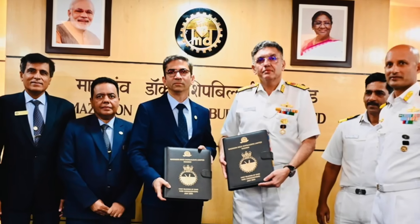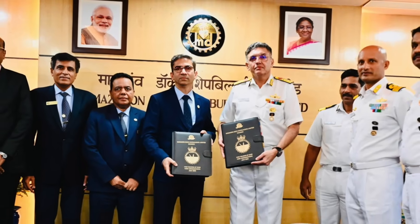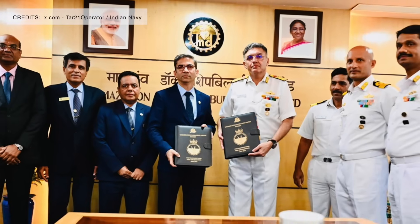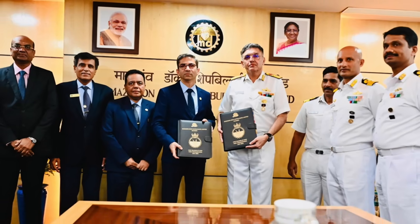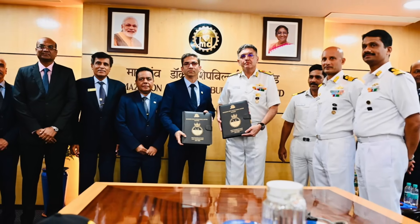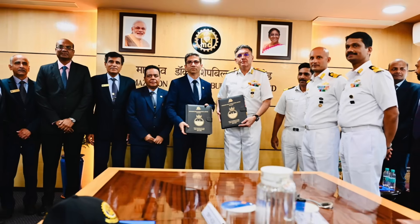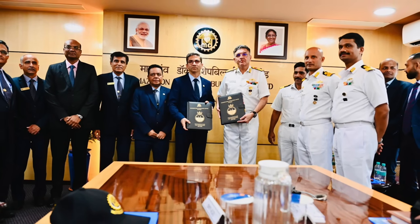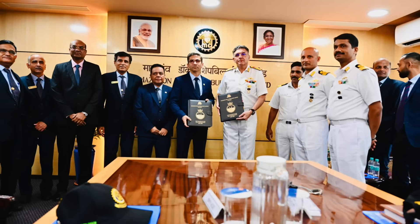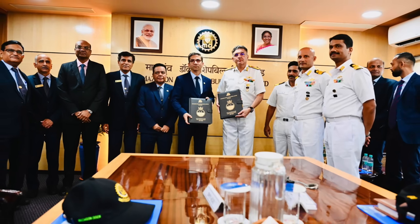INS Udagiri F-35, the second ship of Project 17A Stealth Frigate, has been delivered to the Indian Navy. Designed by the Warship Design Bureau and built at Mazagon Dock Shipbuilders Limited in Mumbai, this advanced warship is part of India's ambitious naval modernization effort. Named after a mountain range in the state of Andhra Pradesh, the warship symbolizes the Indian Navy's growing self-reliance and power projection capabilities.